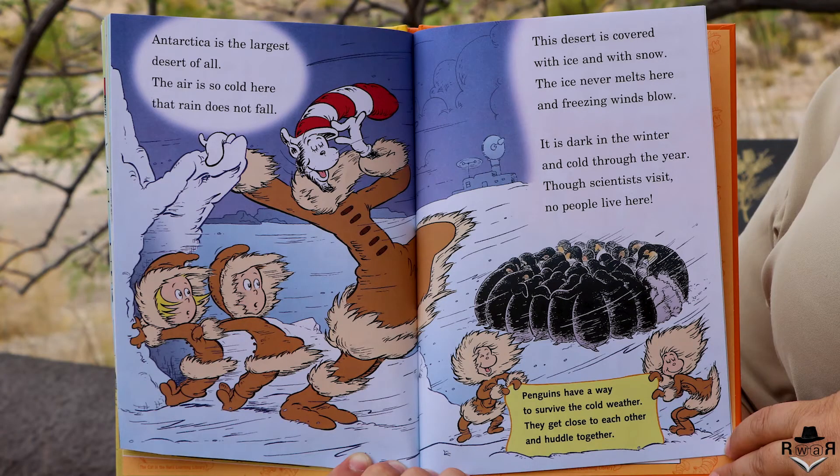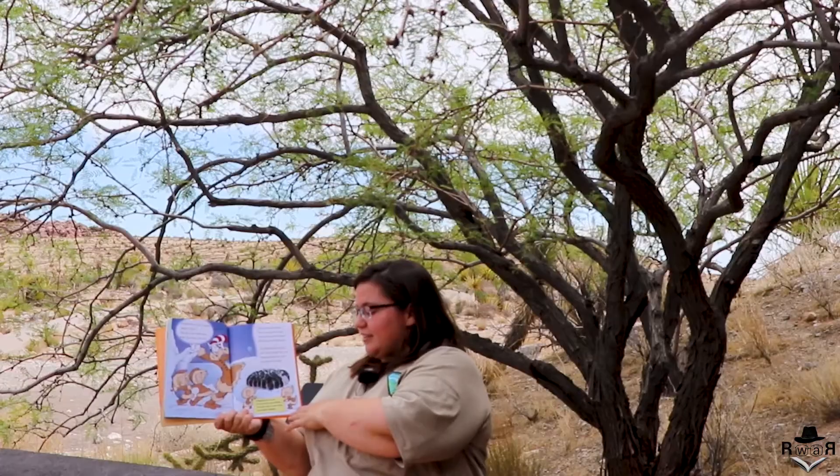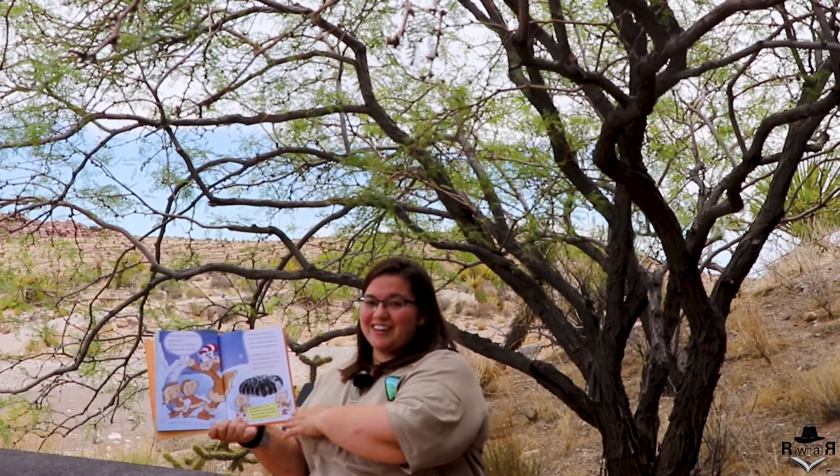Antarctica is the biggest desert of all. The air is so cold here that rain does not fall. The desert is covered with ice and with snow; the ice never melts here and freezing winds blow. It is dark in the winter and cold through the year. Though scientists visit, no people live here. Penguins have a way to survive the cold weather — they get close to each other and huddle together.